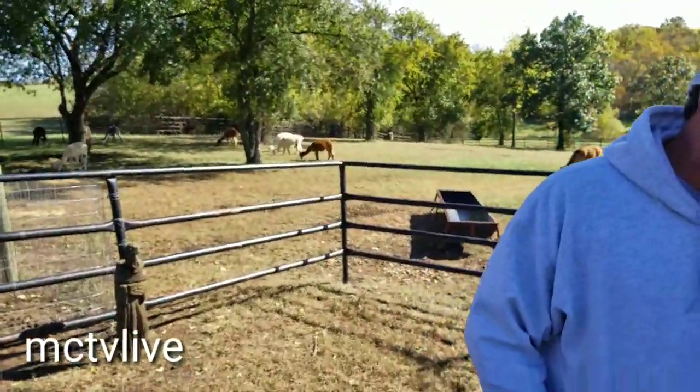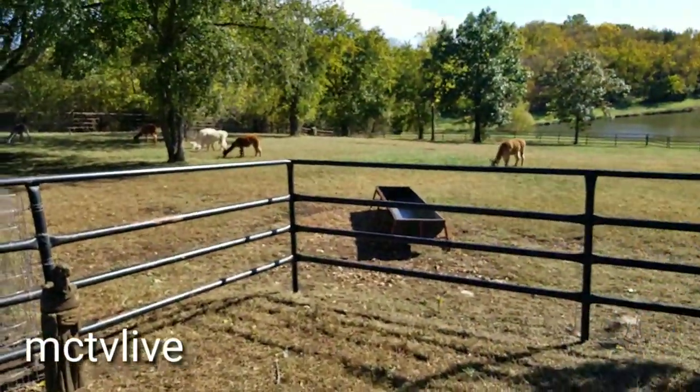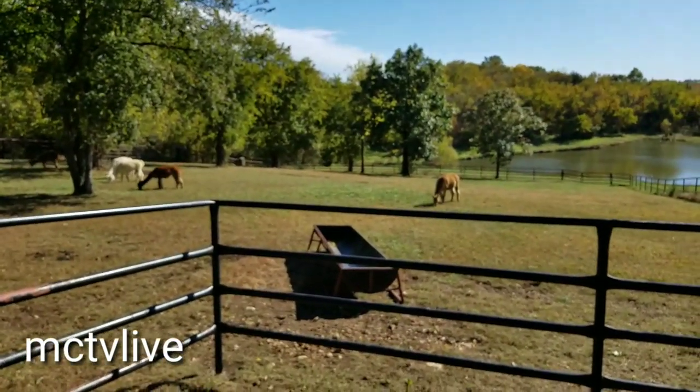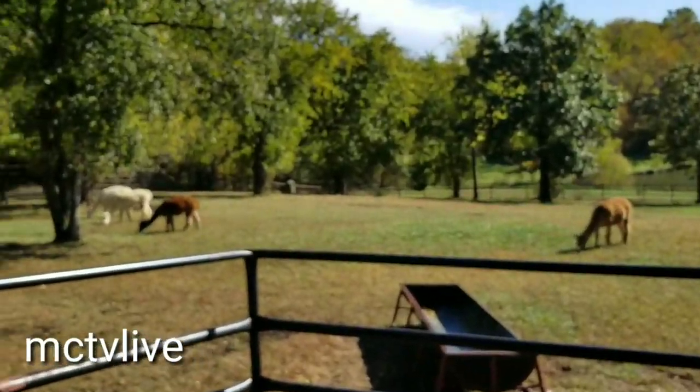We raise Wakaya alpacas. There are two breeds of alpacas: Wakayas and Surreys. The Wakayas are the fuzzy ones like what we have. The Surreys are the kind of dreadlocked alpacas.